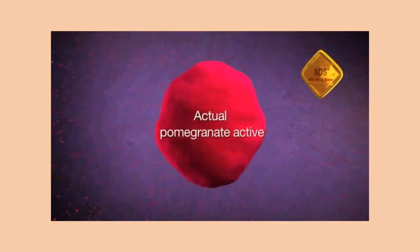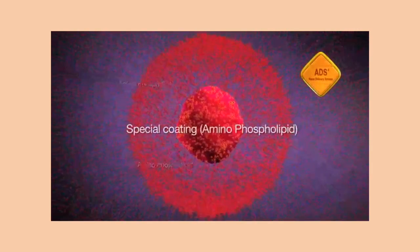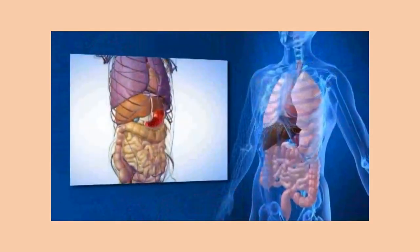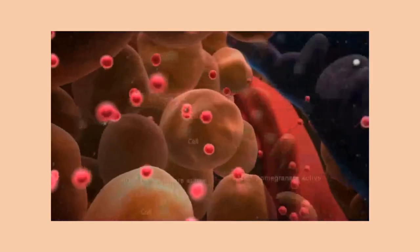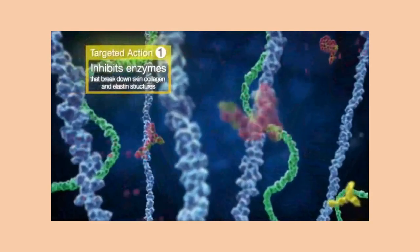The breakthrough ADS nano-delivery system encapsulates the pomegranate active in a special coating to prevent its destruction in the stomach's highly acidic environment. The nano-sized actives penetrate directly into the skin cells to inhibit the activity of collagenase and elastase to produce anti-wrinkle and anti-sagging results.